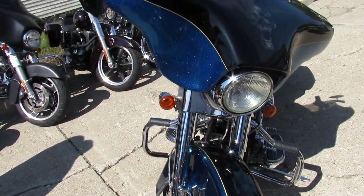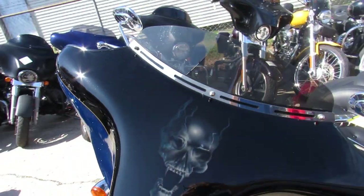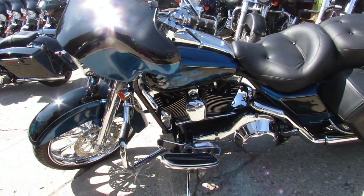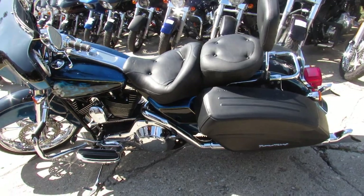custom paint, pearl blue flake — looks great. It's got the 21 inch big chrome front wheel, a rear matching chrome wheel. There's just chrome everywhere — chrome switch houses, chrome everywhere on this thing.